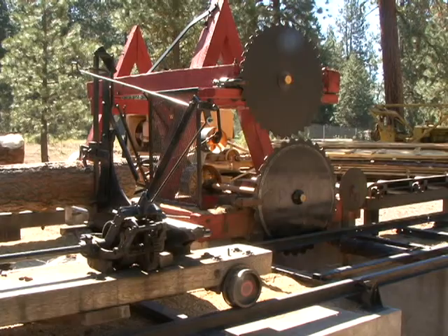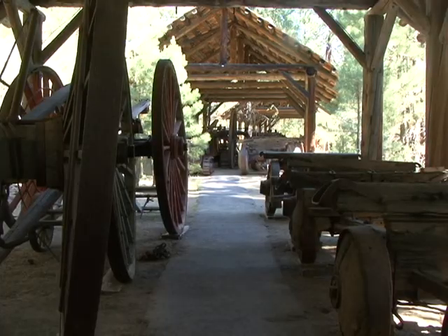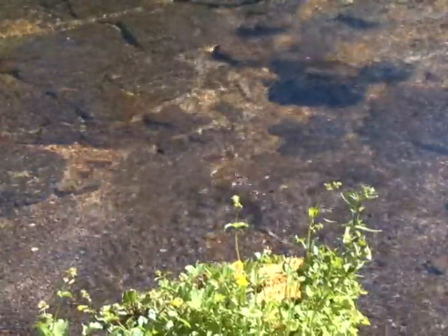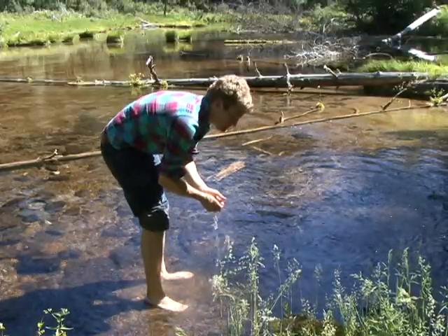With one of the largest collections of logging artifacts in the state, visitors can catch a glimpse of some of the earliest equipment used in the logging industry. And if you have time, take the scenic hike up Spring Creek. Here, you'll see water from Crater Lake flow through hundreds of miles of lava tubes and billow right out of the ground. This is a great spot to get a cool drink right before you hit the fishing banks.